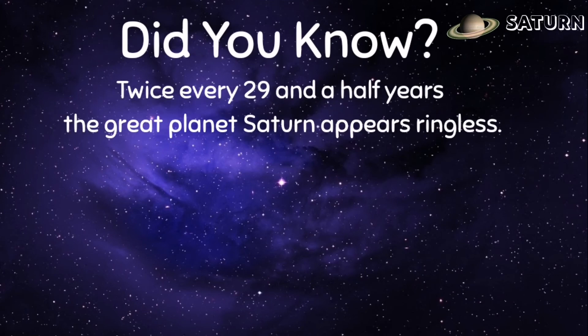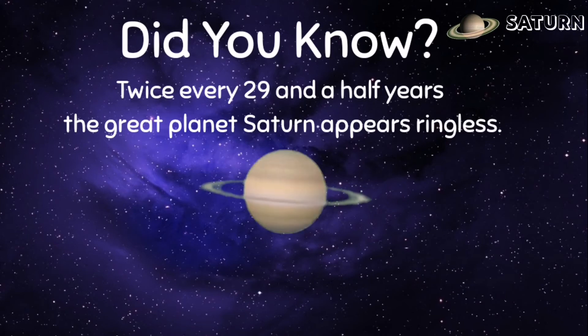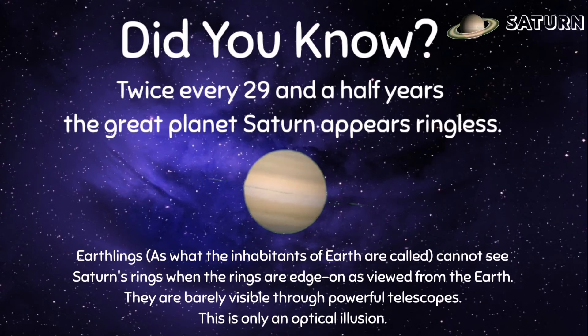Did you know? Twice every 29 and a half years, the great planet Saturn appears wingless. Earthlings — as what the inhabitants of Earth are called — cannot see Saturn's wings when the rings are edge-on as viewed from the Earth. They are barely visible through powerful telescopes. This is only an optical illusion.